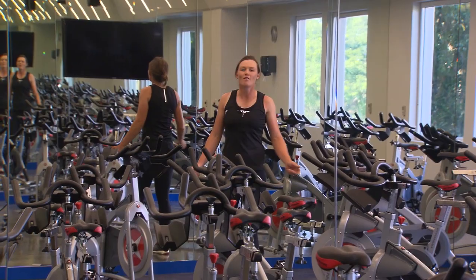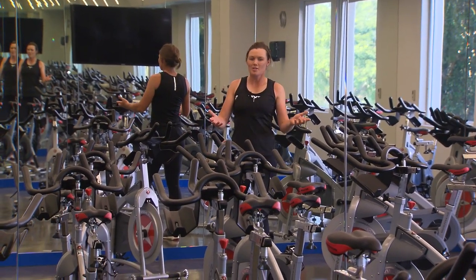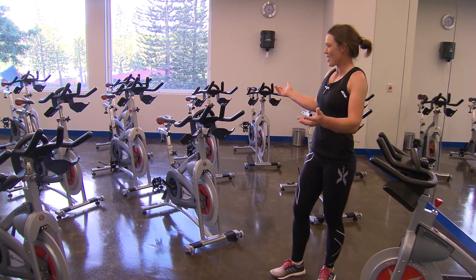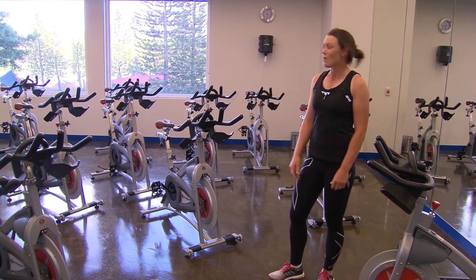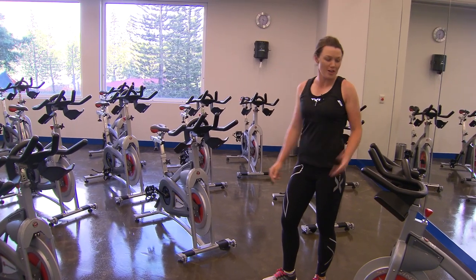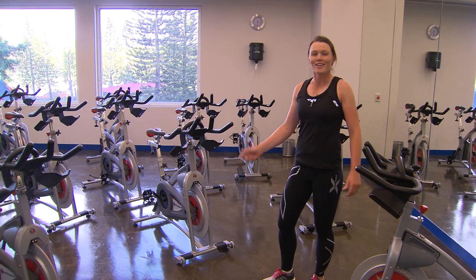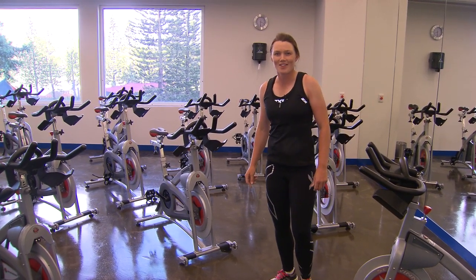Here at the resort they offer many different group classes. One of them has been the spin class. As you can see in this room, many spin bikes for everybody, with a great view out the window. You can have the instructor blaring at you, listening to the music — everybody will be motivated.